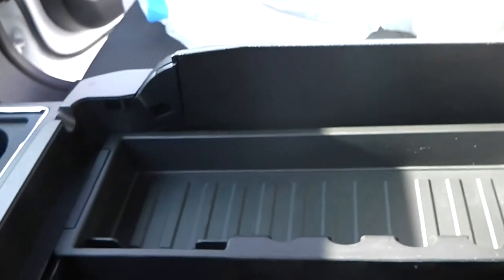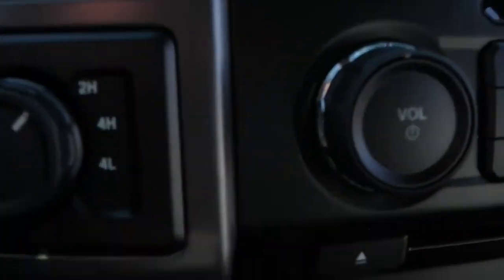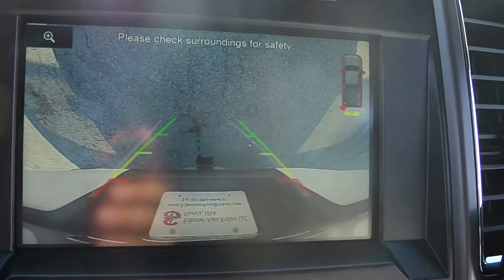As mentioned, it's very spacious. It has an automatic transmission with 6 gears, selectable all-wheel or two-wheel drive, and a rear-view camera.